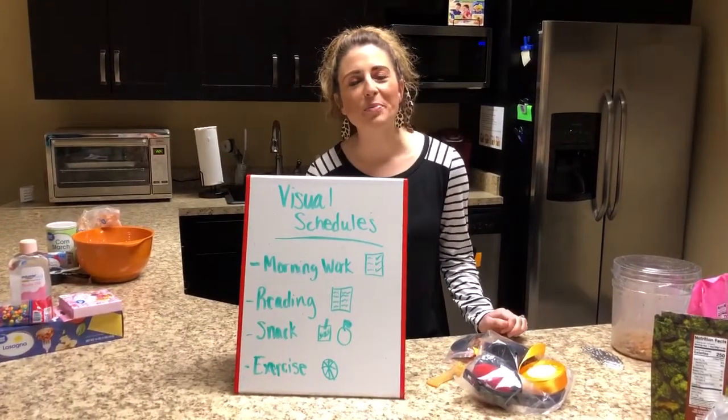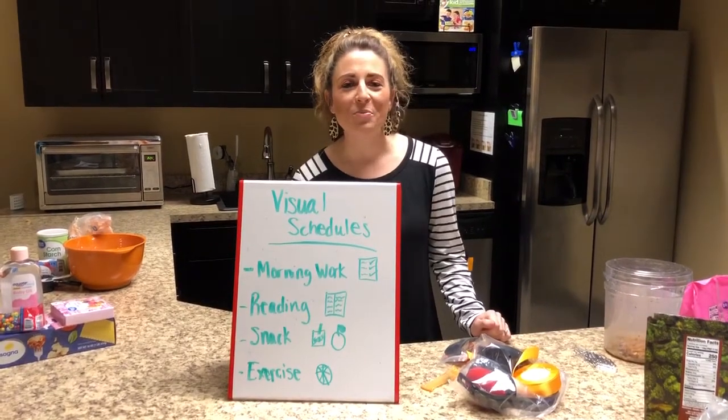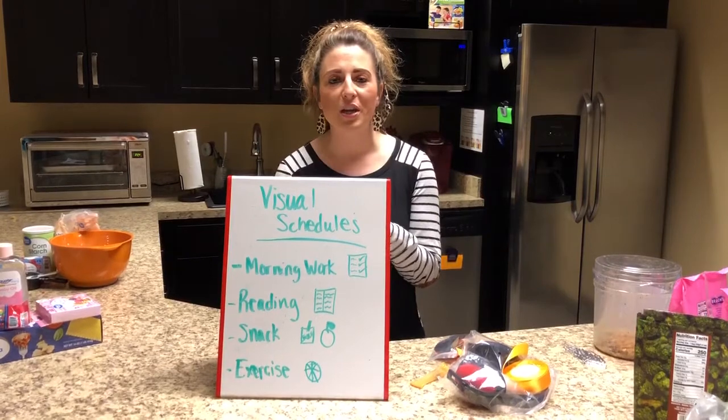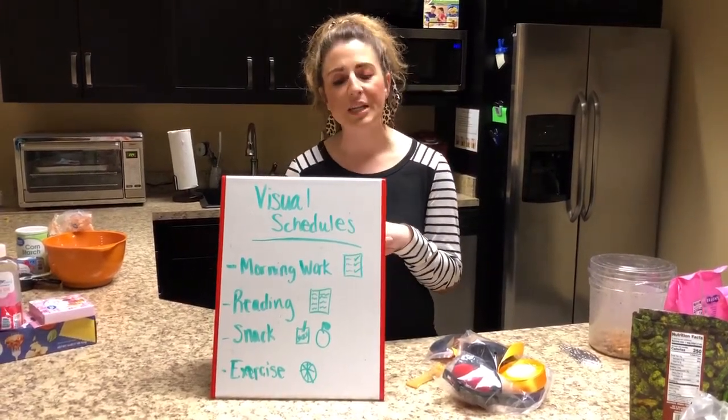Hello everyone, my name is Rebecca Coffey. I'm the director of adaptive services for the YMCA of Greater Fort Wayne and I am here today to give you some tips and tricks that might help when you're home with your kids, helping them with e-learning and school, and trying to stick to a schedule and a routine.